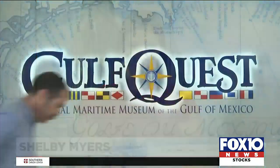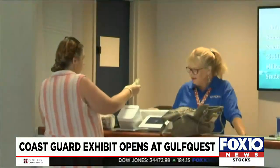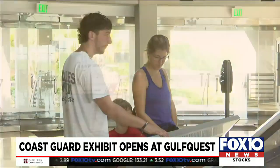There's a new exhibit at the National Maritime Museum in Mobile that has just opened. The U.S. Coast Guard art exhibit features nearly 40 works of art from dozens of different artists. This vividly brings to life the myriad missions the U.S. Coast Guard performs.